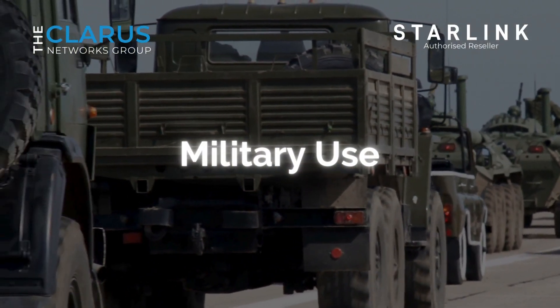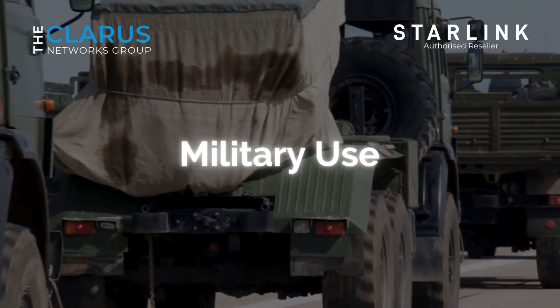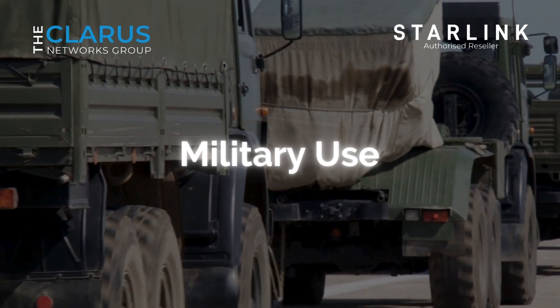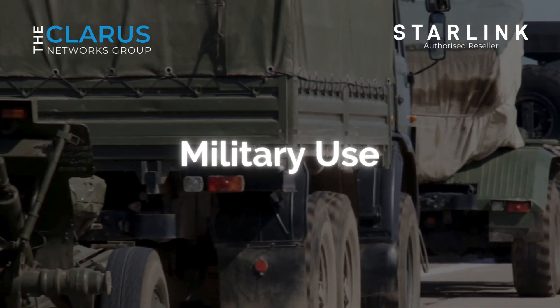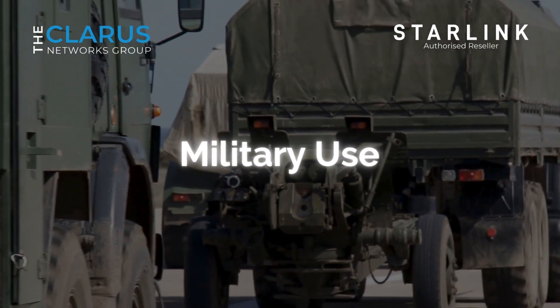Military use: military operations often take place in remote and challenging environments. Starlink Direct to Sell can support military personnel by providing a reliable and secure communication channel, even in the most isolated areas.